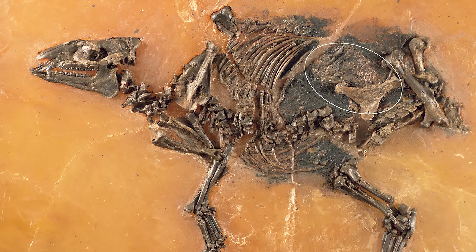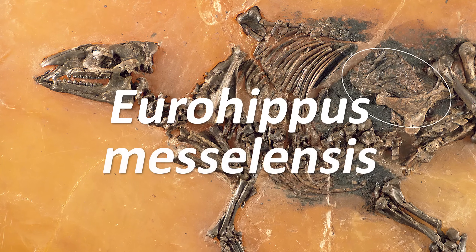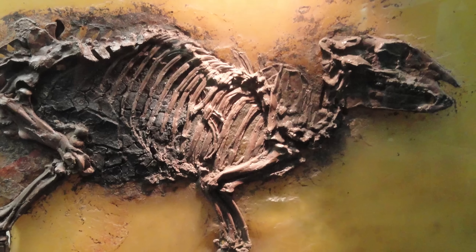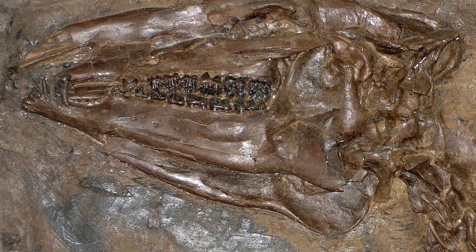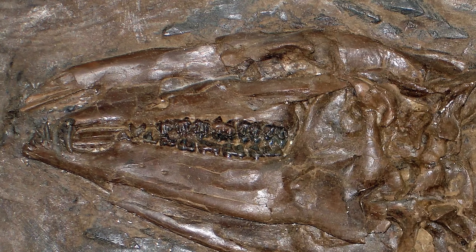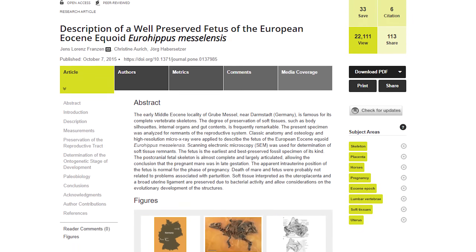The genus this ancient equoid belongs to is called Eurohippus, and the species, messelensis, is actually the most commonly found kind of early horse at the Messel Pit, with over 40 specimens having been uncovered. Amazingly, since the 1980s, eight different examples of pregnant Eurohippus mares have been unearthed from the pit, with the best preserved one described in a paper published in 2015.